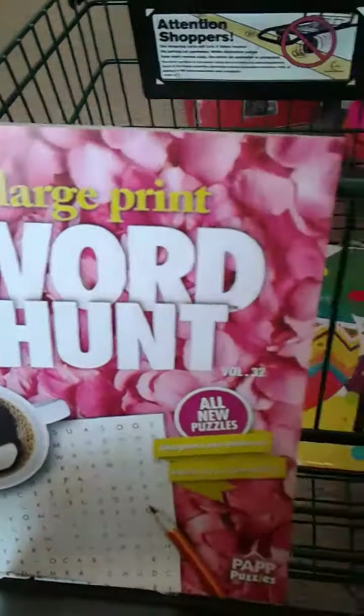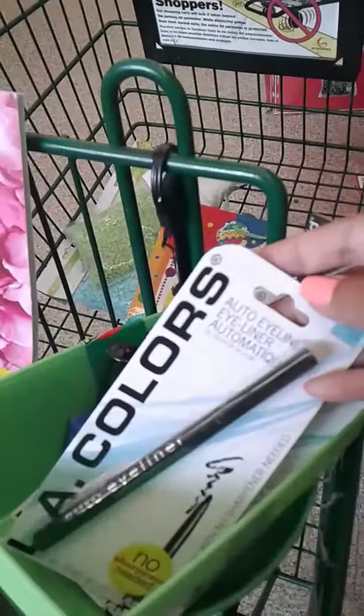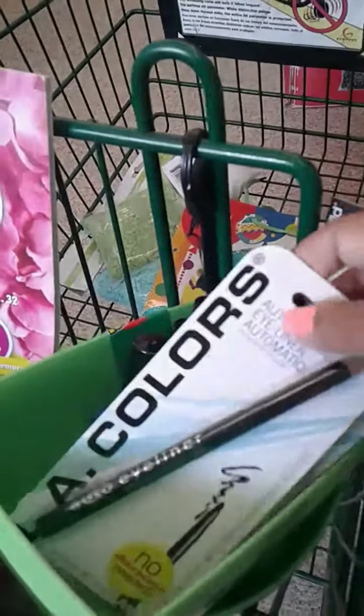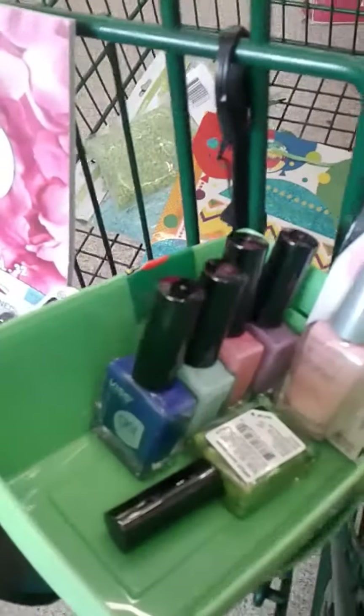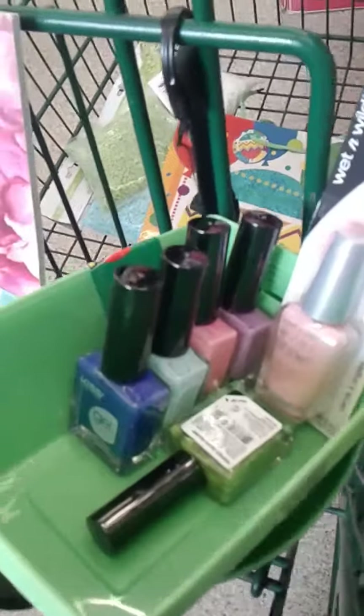A white search for my mom. And then this is the eyeliner I use and it's pretty good — it comes in black and other colors. And then the Wet n Wild, this color is pretty, I love this very peachy light pink.